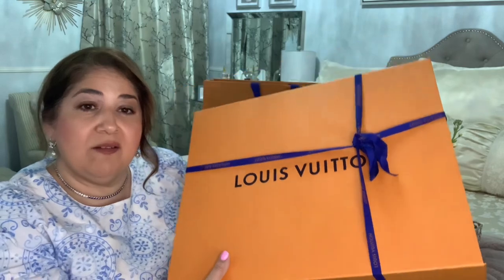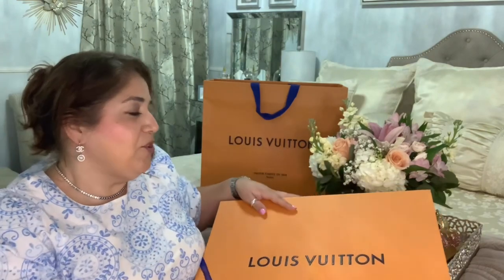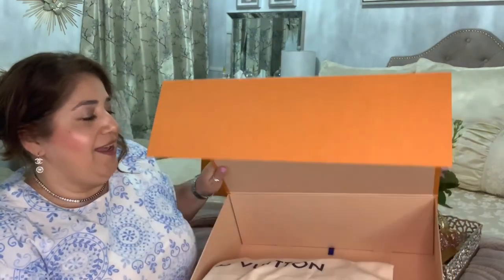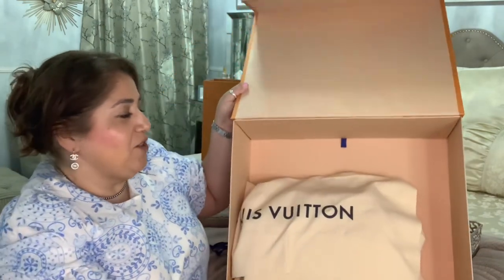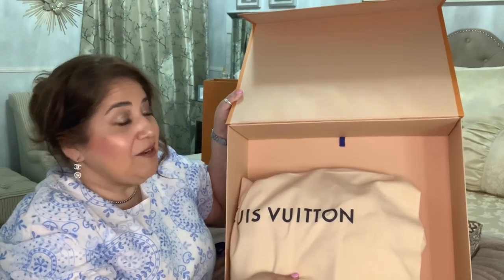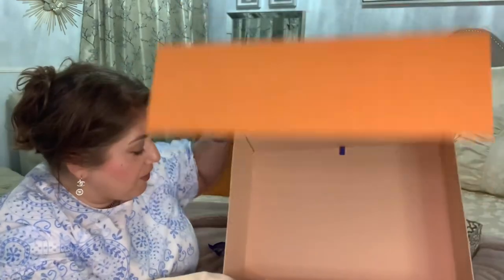This is a new piece to my Louis Vuitton handbag collection. It's been sitting in my purse room since the end of Lent, and I am so excited to finally use this because I do not have this particular color in my collection. Let's put this box down.